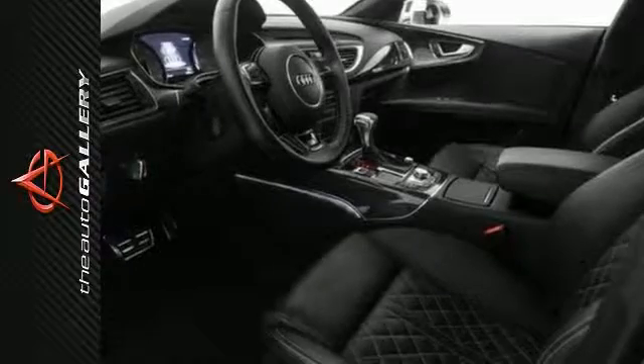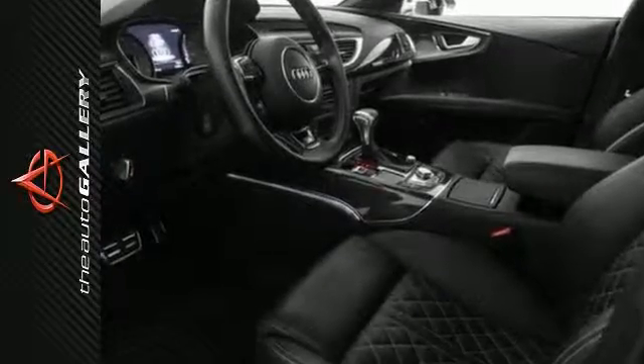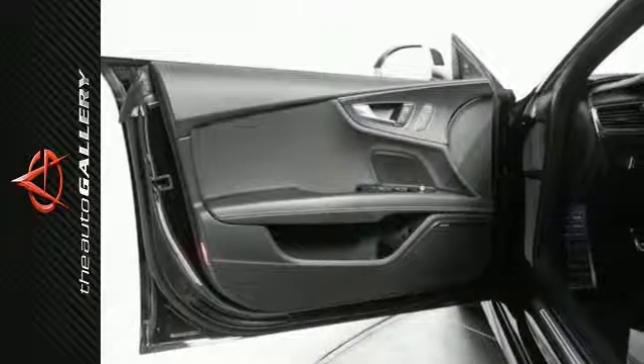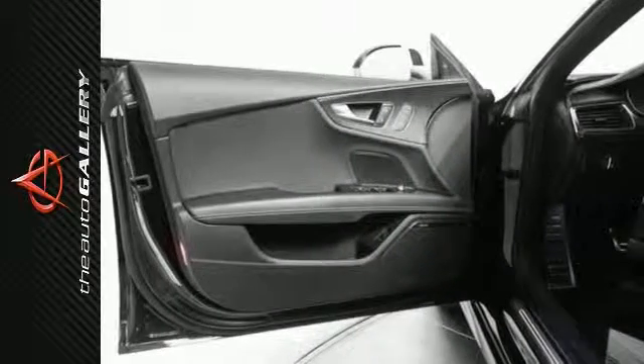wood trim, steering wheel audio controls, a navigation system, heated leather seats, an MP3 player dock, a rain sensing windshield, a home link system, keyless entry, a moon roof, and blind spot monitoring,